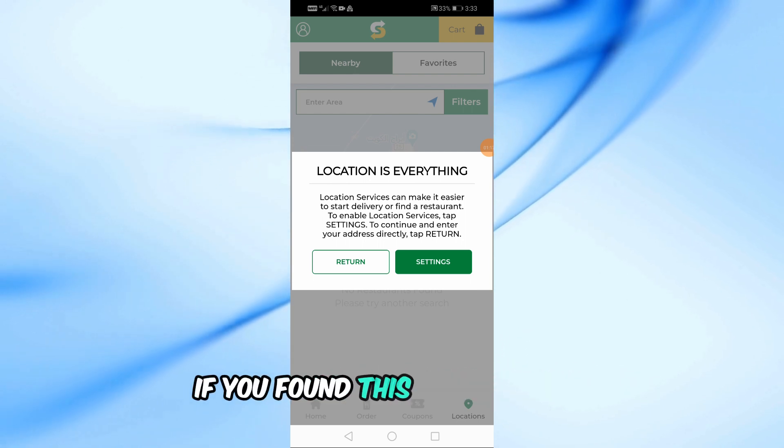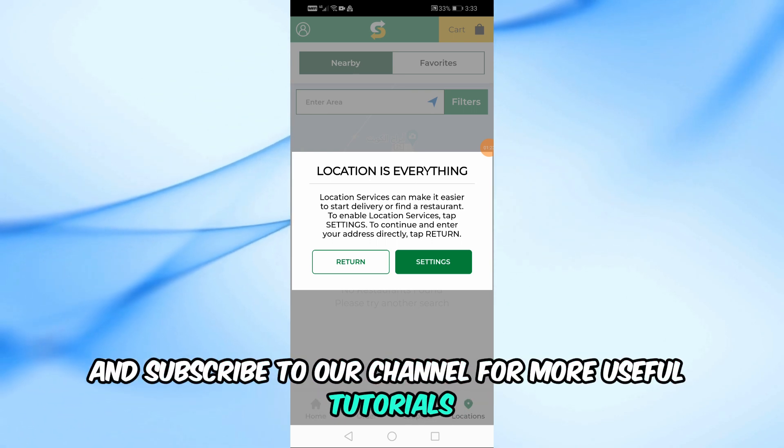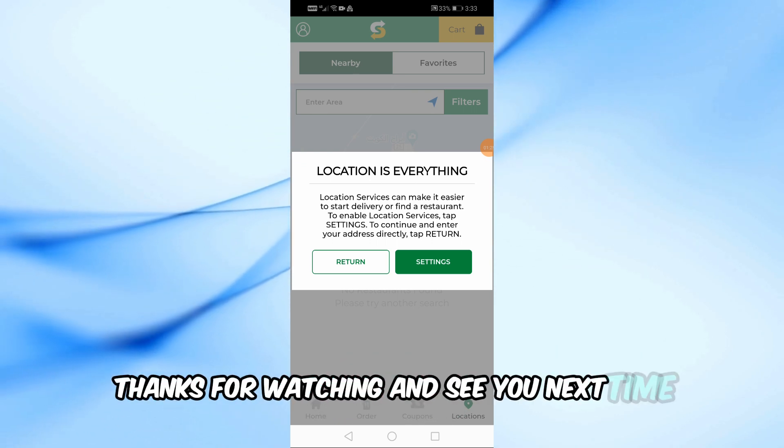If you found this video helpful, please give it a thumbs up and subscribe to our channel for more useful tutorials. Thanks for watching, and see you next time.